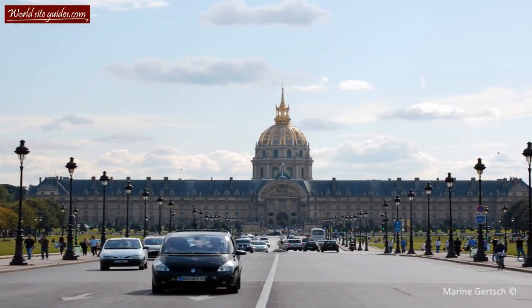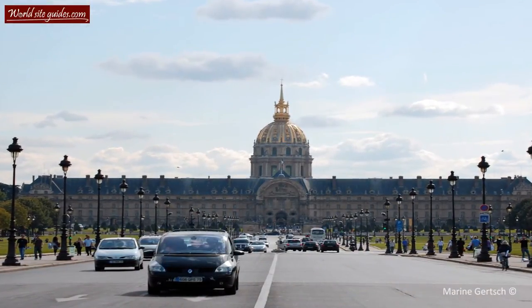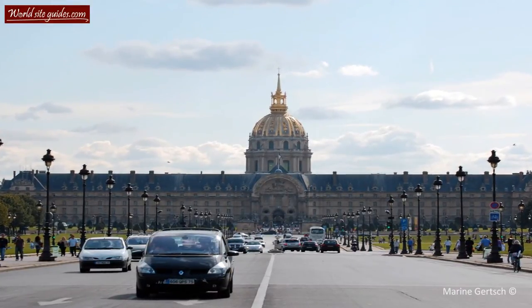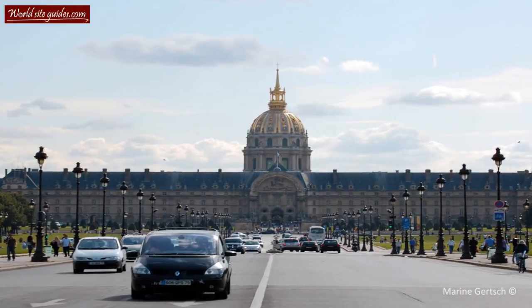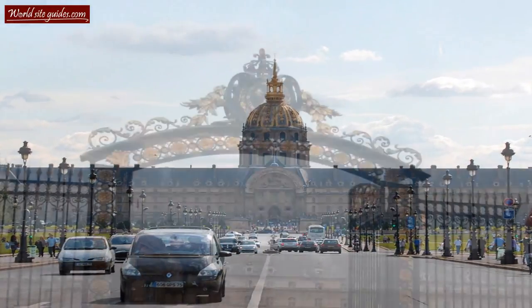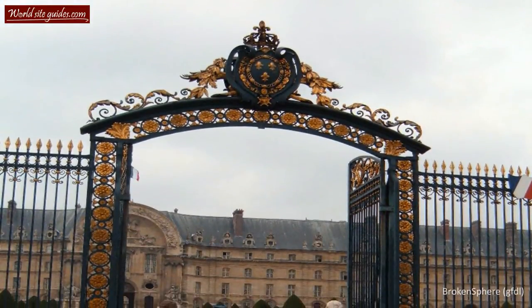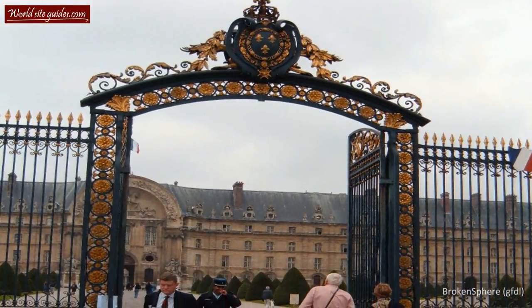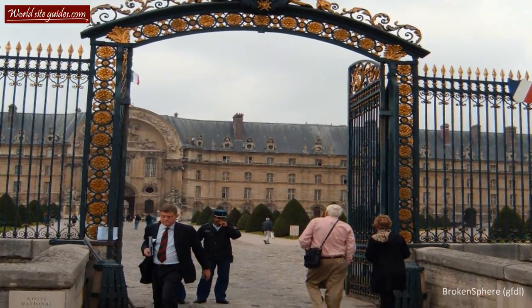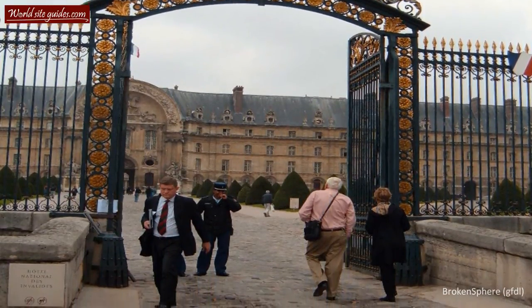Now let's talk some more about the history of Les Invalides. The name Les Invalides is actually shortened from Hôpital des Invalides, meaning the hospital for the invalids. As hinted by its full name, the building complex was originally built as a large hospital for soldiers who had been wounded and injured during war.